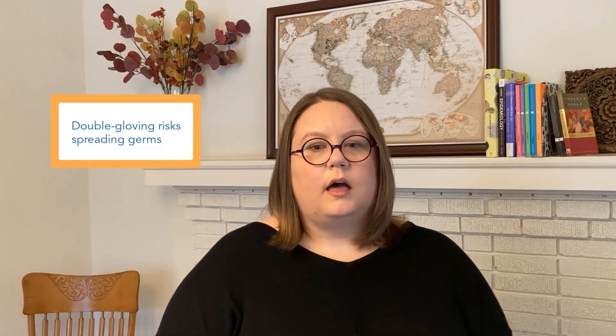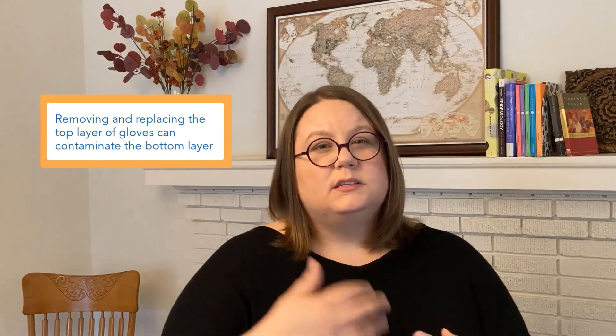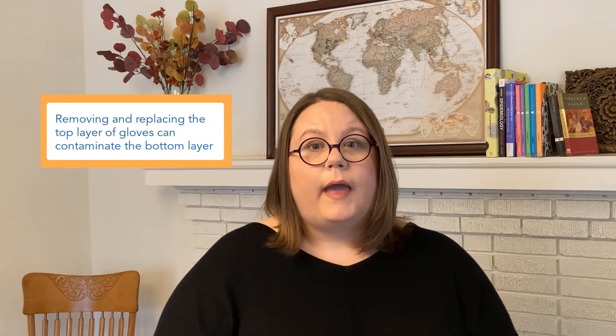Finally, double gloving is a way that germs can spread — and this isn't a maybe situation. When you put on more than one glove and then remove the top layer between patients but keep the bottom layer on, you're increasing the risk that the bottom glove is going to get dirty or contaminated. And that bottom layer, when it gets contaminated, can start spreading things between patients, spreading things back to the top glove. It gets really, really problematic really fast.